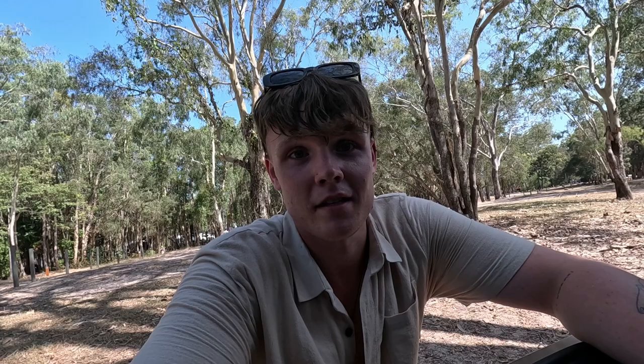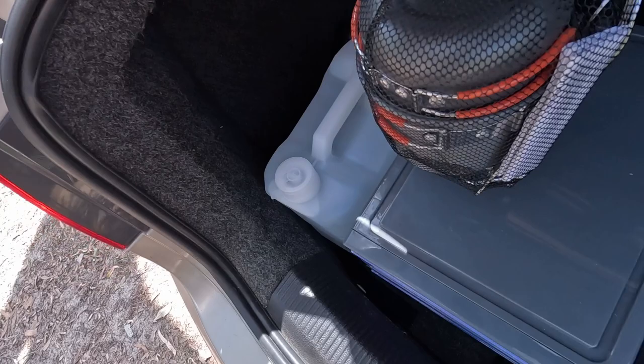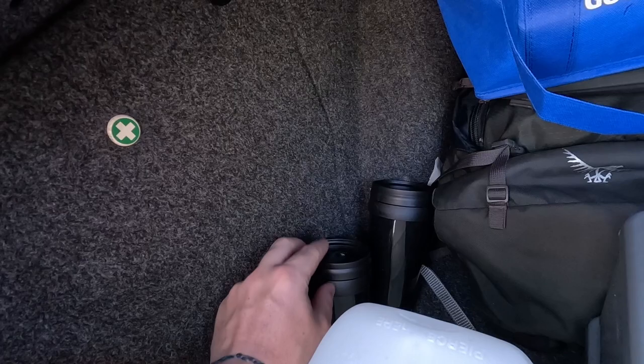Then I have five litres of water — that's just for use in the car. If I get desperate I can drink it, but it's probably a little bit warm and rotten by now. In here I have a stove setup, knives and forks, pots and pans, and a little stand for the propane tank. The propane tank is actually in a little cooler bag at the base of where I'm sleeping. And there are two thermos mugs.